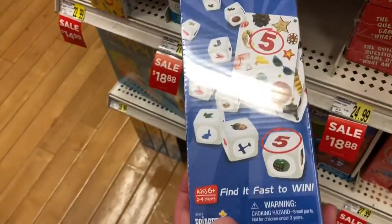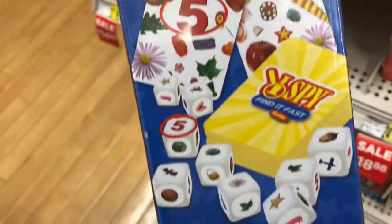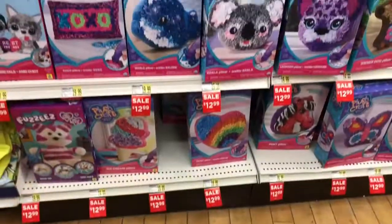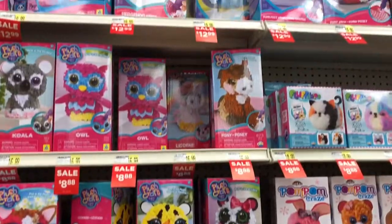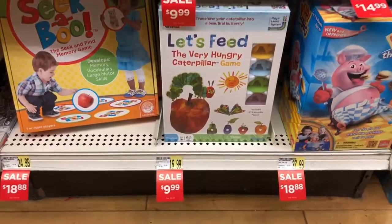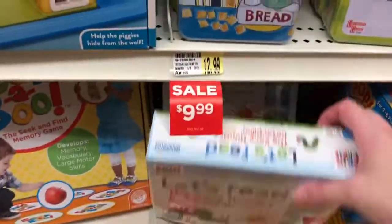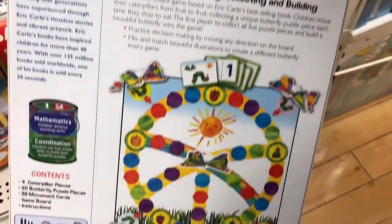And a game to work on social skills and coordination — the I Spy Find It Fast game. If you know any kids that are into plush craft, they have an entire wall for sale from $8.99 to $12.99. Some games on sale from my son's favorite author — The Very Hungry Caterpillar and Brown Bear, Brown Bear.